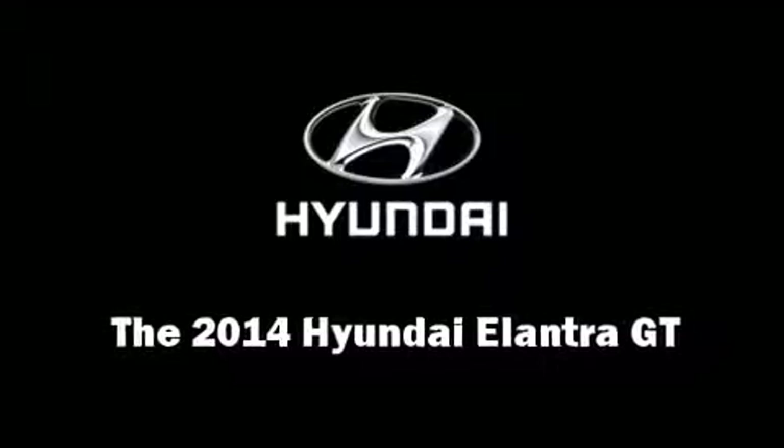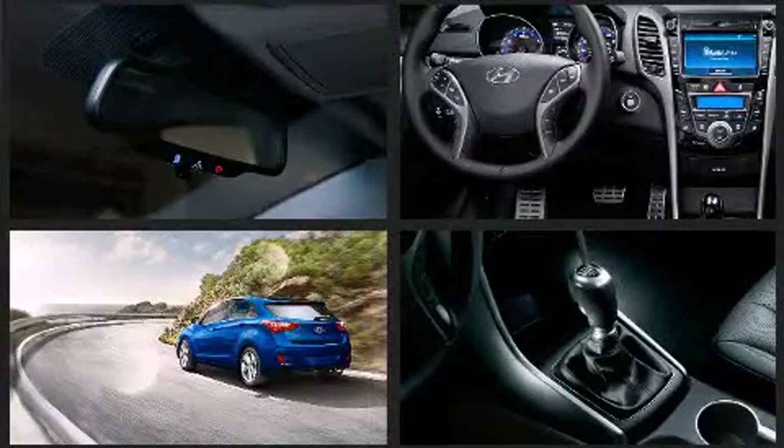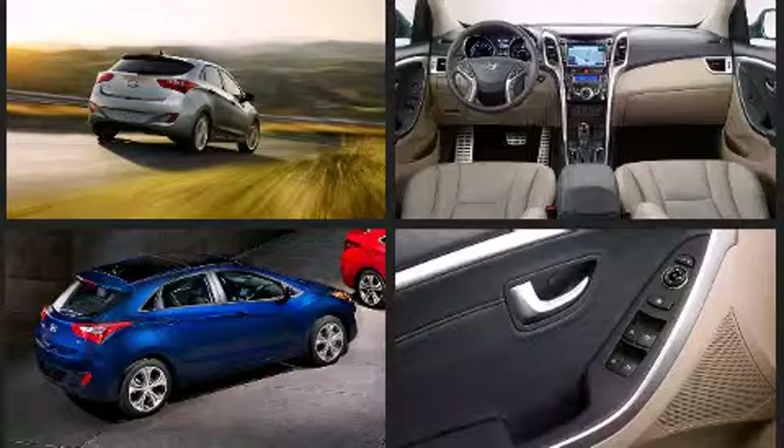Treat yourself to a test drive in the 2014 Hyundai Elantra GT. This four-door, five-passenger hatchback leads among competitors in its segment. It features a standard transmission, front-wheel drive, and a two-liter four-cylinder engine.